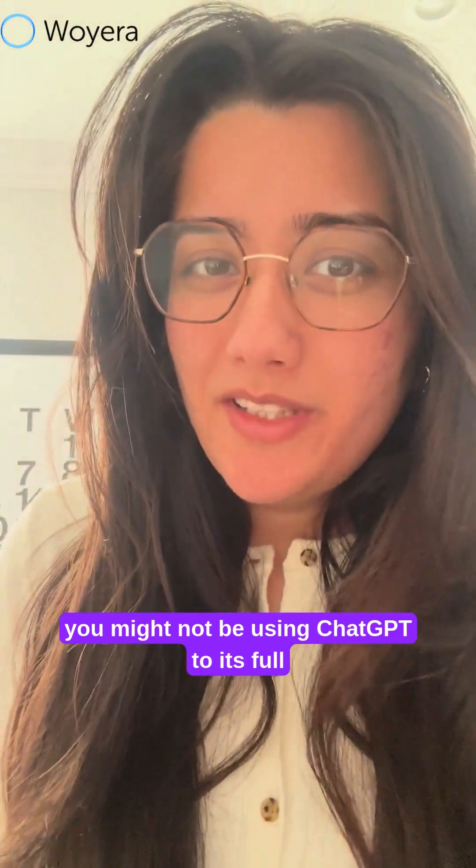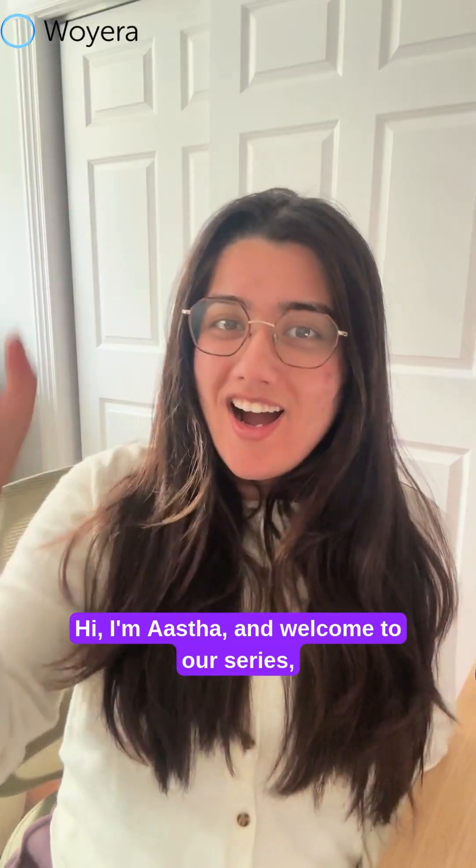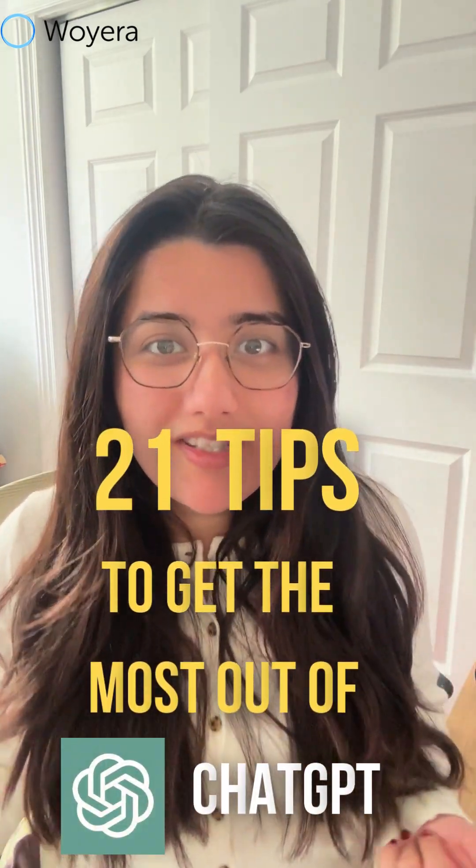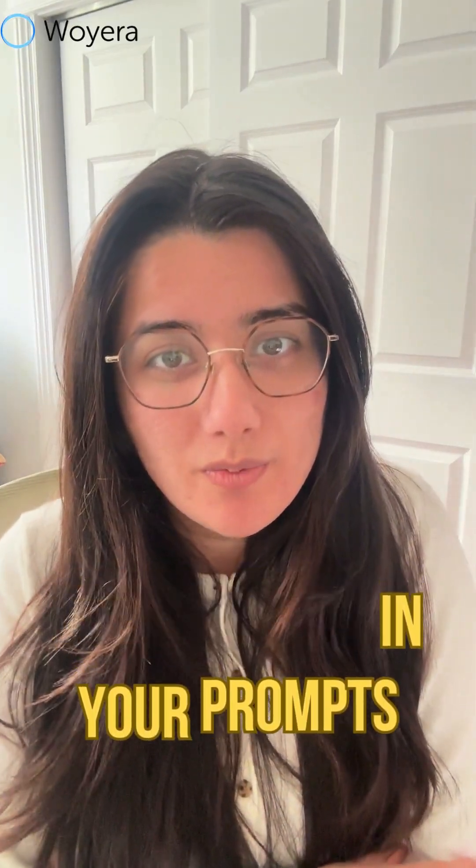You might not be using ChatGPT to its full potential. Hi, I'm Asta and welcome to our series 21 tips to get the most out of ChatGPT. This is tip number two: using examples in your prompts.